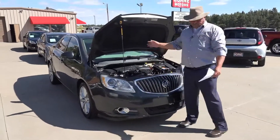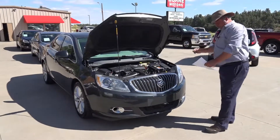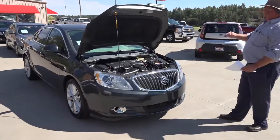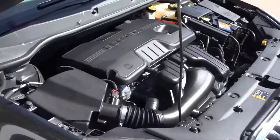This is a Buick Verano. It's a leather edition, four-door sedan. It's powered by a 2.4-liter four-cylinder motor, has a six-speed automatic transmission, and folks, you're going to love this car. You need to come down, take a look at it, and drive it.